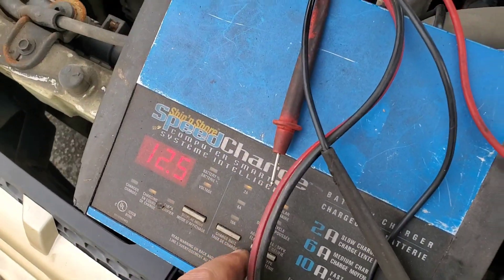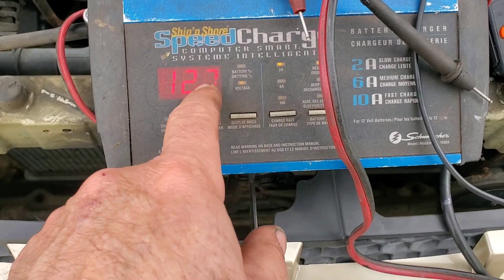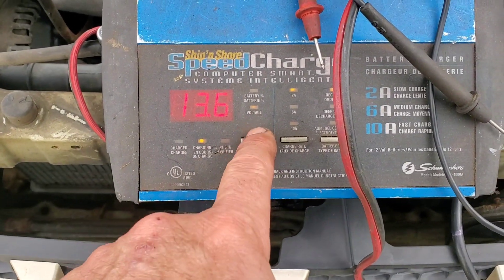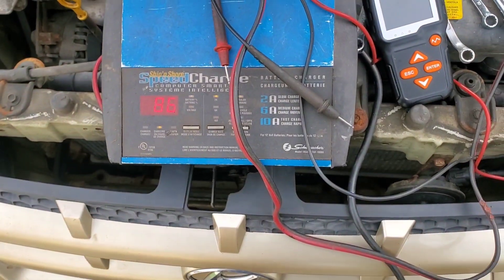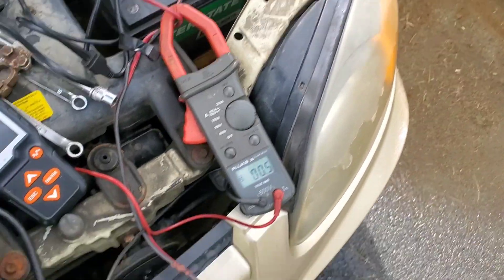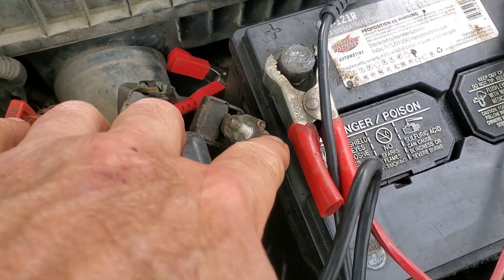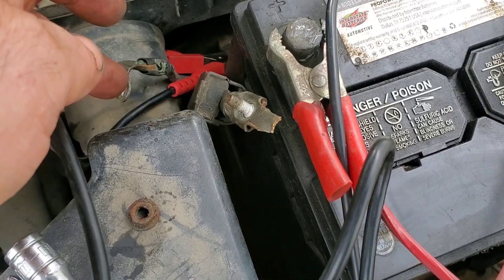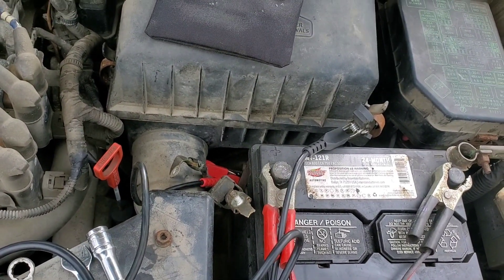My old charger still works good — it's back on. 85 amps — this battery is dying, literally. That's a given. I've got to figure out what to do with these terminals. That one's for the starter, that's the main vehicle terminal. That's the other problem.